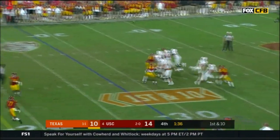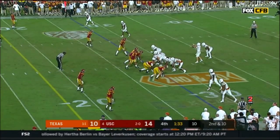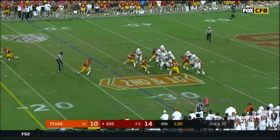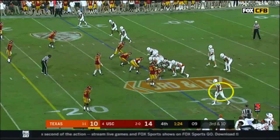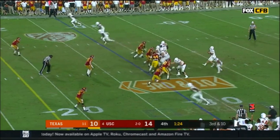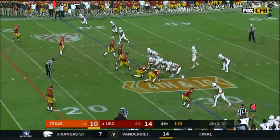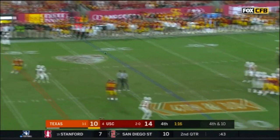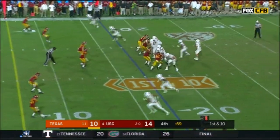Play action, Ellinger in the end zone, incomplete. Steps up in the pocket, bottled up, scrambles, throws on the move, and incomplete. Here comes a blitz - Ellinger looks for Johnson and that one thrown high. Trips at the top of your screen. Ellinger dropping, looking over the middle, and caught after the 11-yard gain from the USC 17.